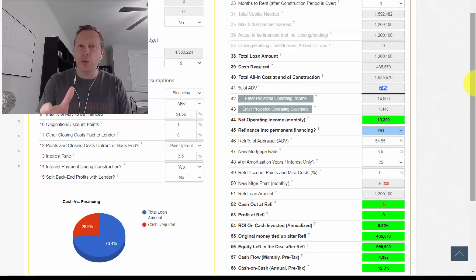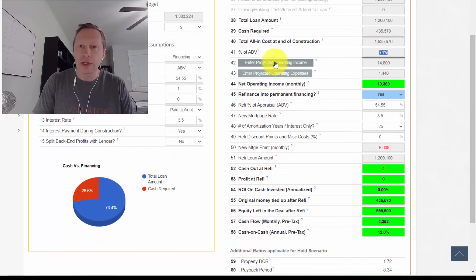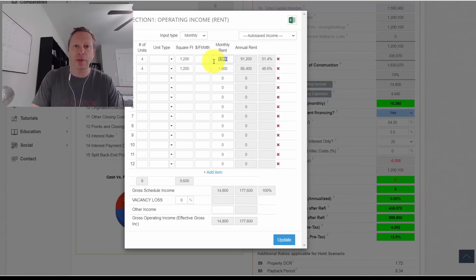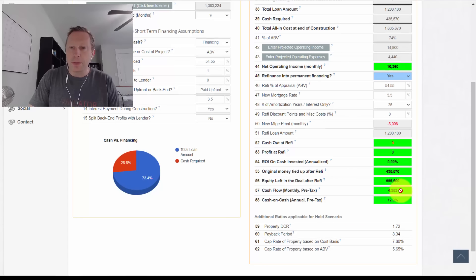Most of my cost overruns came from site work. A lot of lessons were learned on this project. I created this budget before all the requirements from the special use permit and from permitting were known to me, so I under-budgeted a lot of the site work that became required. I'm going to use these lessons to budget better for the next similar project I build.